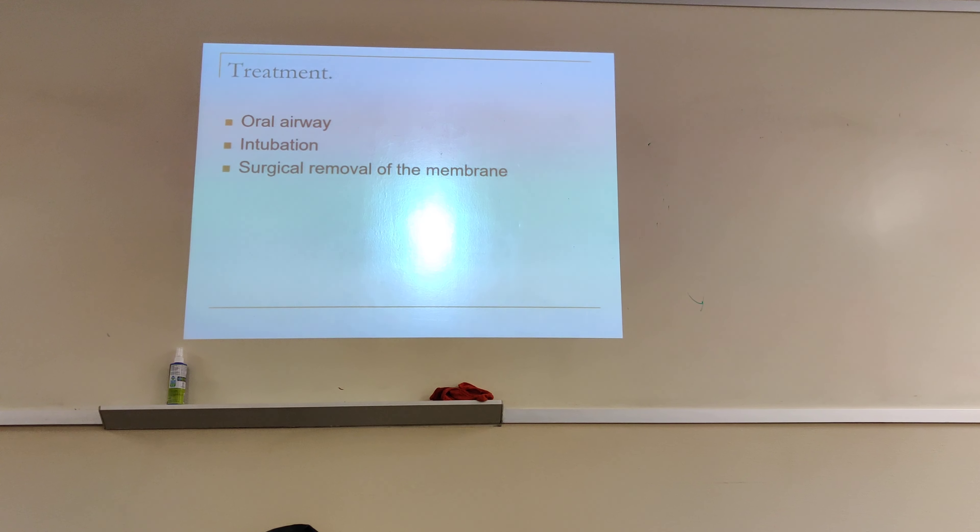Treatment: we can put in an oral airway, which helps to push the tongue forward and allow the baby to breathe through their mouth. We can intubate and ventilate the baby. Then we can have surgery done to remove that membrane. Intubation and oral airway are temporary treatments, but ultimately surgery is required to remove the membrane, which will normalize the condition.